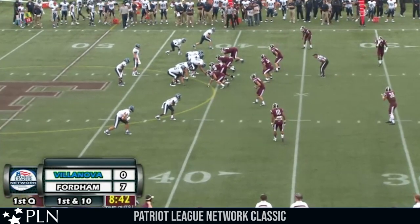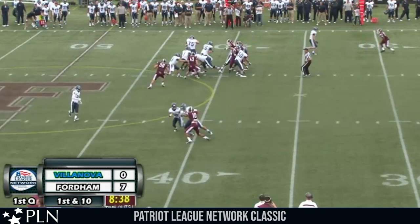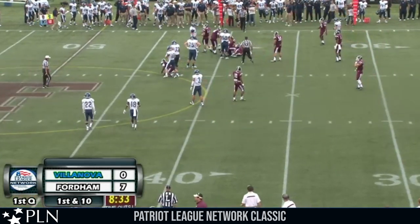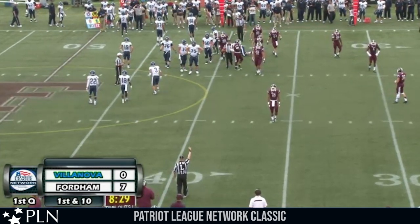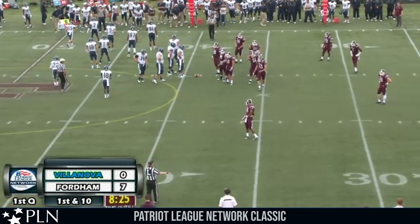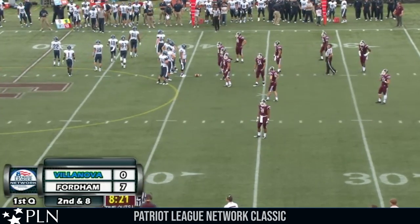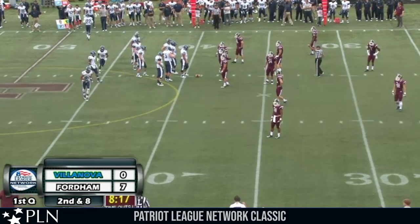First down and ten for Villanova at the Fordham 41-yard line. Man in motion is Abdurra Rockman. Give up the middle is Medley — he gets down to the 39-yard line after a two-yard gain, with 8:30 to go in the first quarter. Fordham ahead 7-0, Villanova knocking on the door, second down and eight. Fordham sticking with the traditional 4-3 look, on the previous play they were in more of a 3-3 stack.